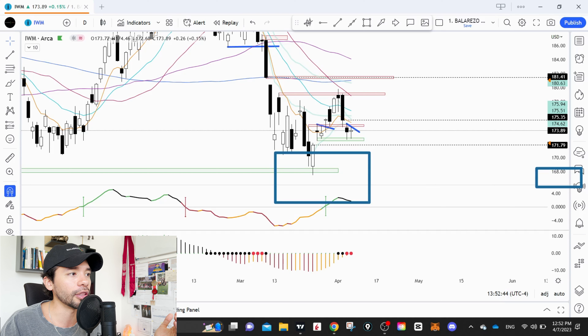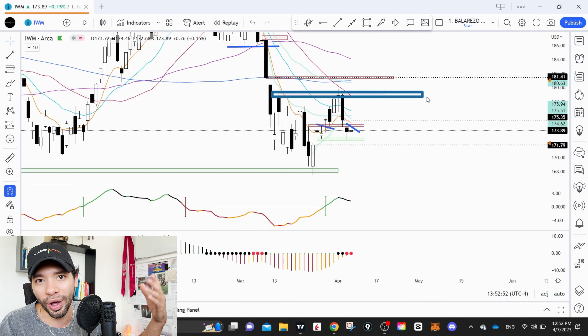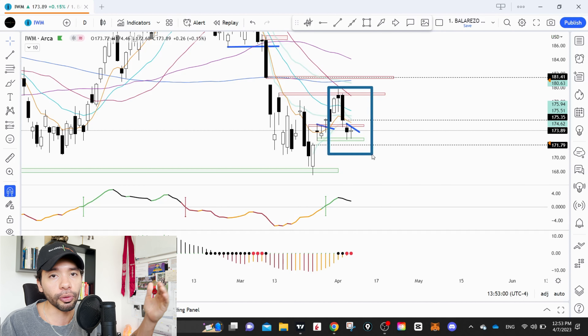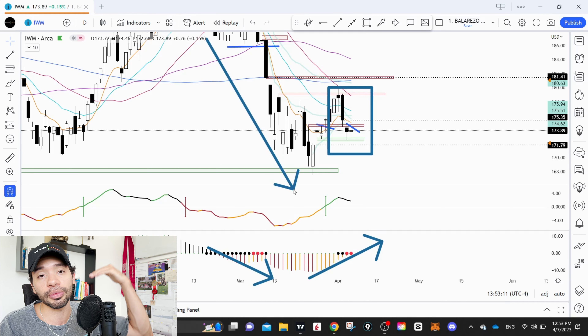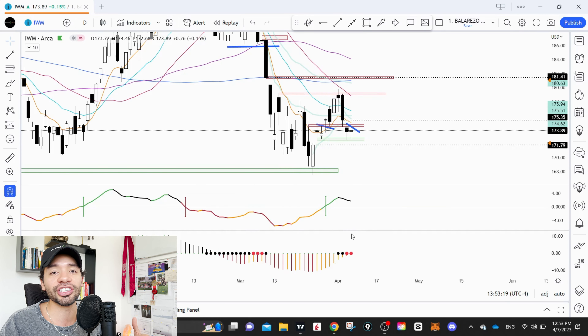Let's look at the IWM, which is a very important chart right now. As most of you know, we had a little financial crisis — a couple of bank failures — which caused a huge sell-off in the XLF and most financial names, including JP Morgan and Goldman Sachs. IWM has high weighting in the KRE, the regional banks ETF, so we saw a lot of pullback in IWM as well.